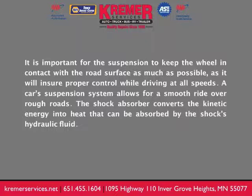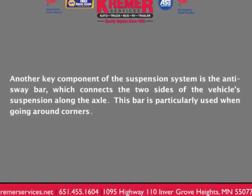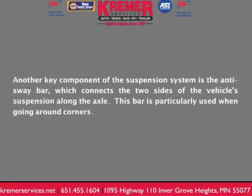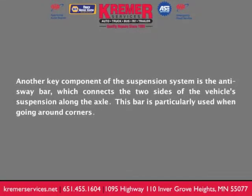A car's suspension system allows for a smooth ride over rough roads. The shock absorber converts kinetic energy into heat that can be absorbed by the shock's hydraulic fluid. Another key component of the suspension system is the anti-sway bar, which connects the two sides of the vehicle's suspension along the axle. This bar is particularly used when going around corners.